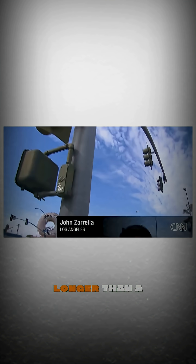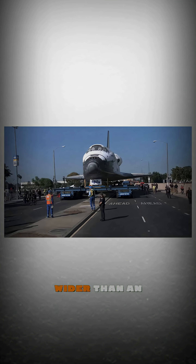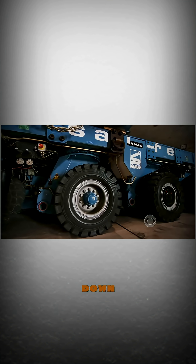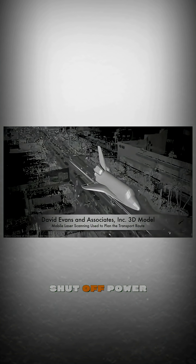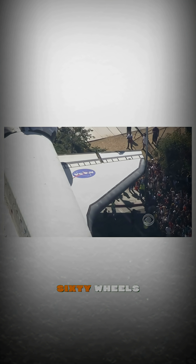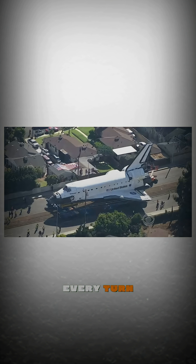This thing was massive — longer than a subway car, wider than an IMAX screen. To make room, NASA had to cut down 400 trees, shut off power lines, and remove over 200 traffic lights. They even built a special carrier with 160 wheels, planning every turn to the millimeter.